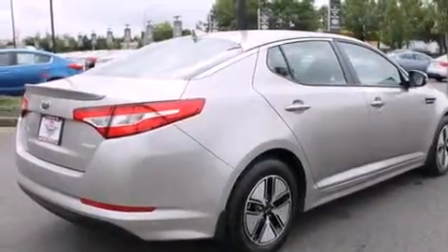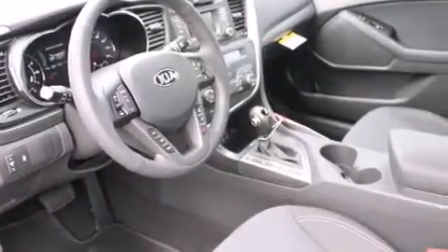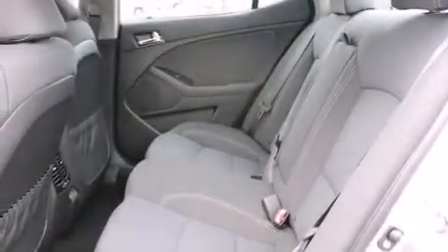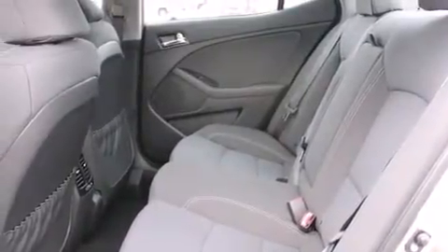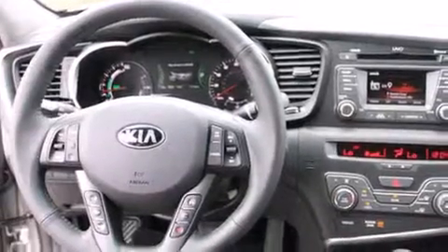All of the following features are included: keyless ignition, alloy wheels, traction control and stability control systems, a leather-wrapped steering wheel, a power passenger seat, air conditioning with automatic climate control, a folding rear seat, cruise control, steering wheel mounted controls, and satellite radio.